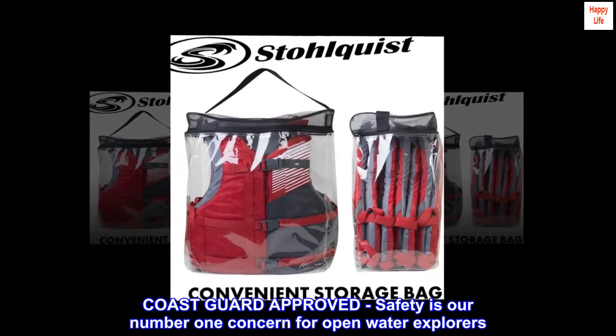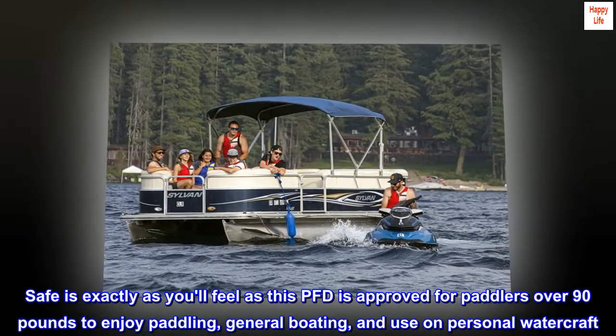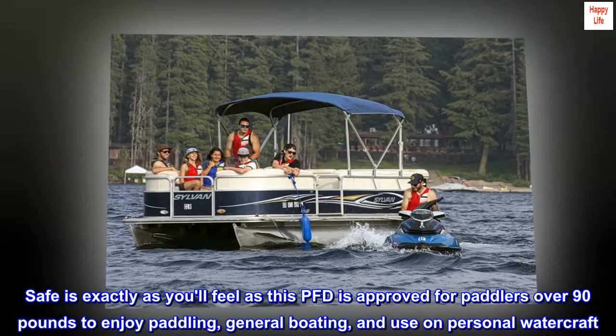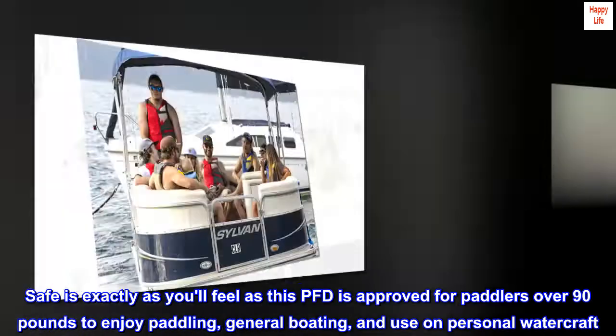Coast Guard approved. Safety is our number one concern for open water explorers. This PFD is approved for paddlers over 90 pounds to enjoy paddling, general boating, and use on personal watercraft.